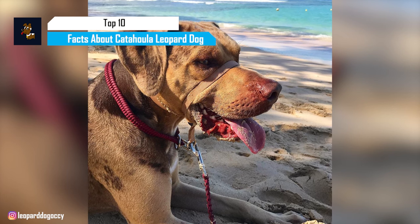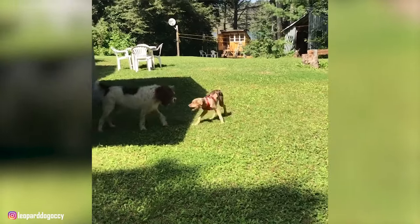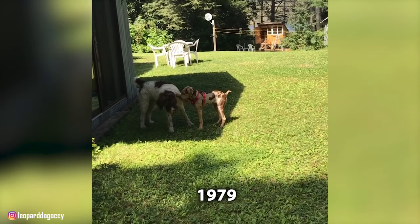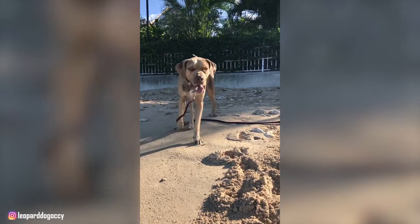The Catahoula Leopard Dog is a hardy, rustic breed developed in the American South as an all-purpose farm and hunting dog. Native to the lush, damp greenery of the South, the breed became the official state dog of Louisiana in 1979. These dogs are sometimes called Catahoula Curs, Catahoula Leopard Curs, or Catahoula Hounds — a nod to their place of origin in Catahoula Parish of Louisiana.